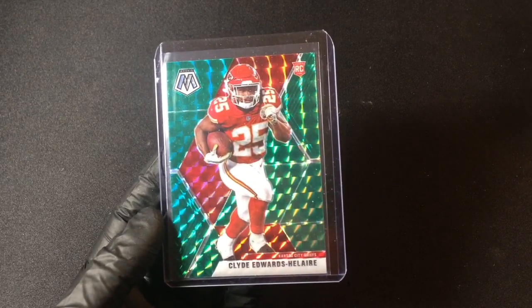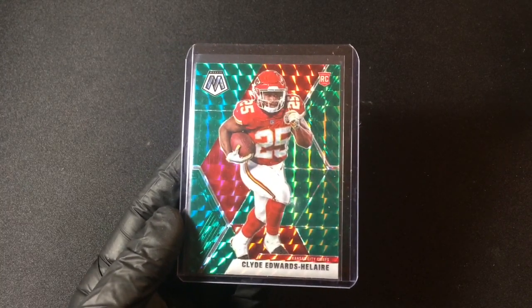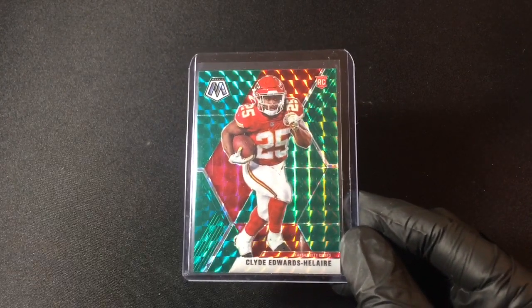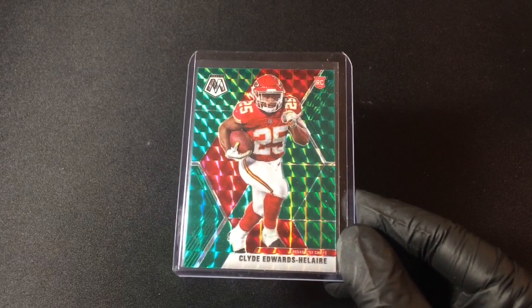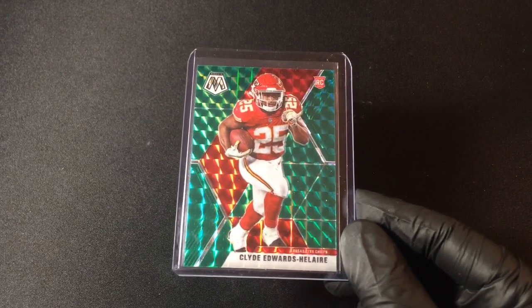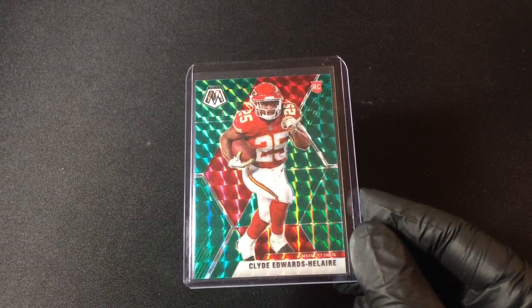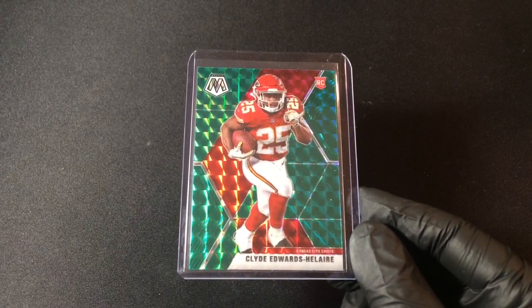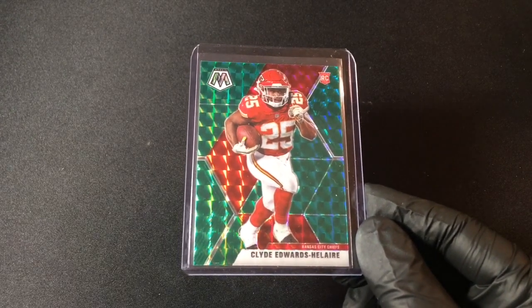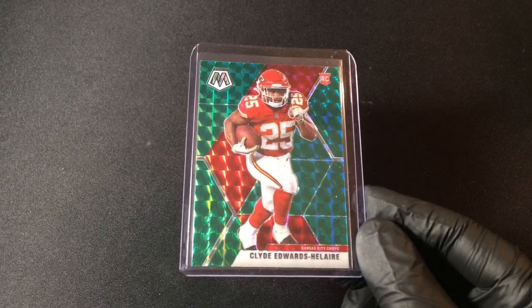Very, very pleased to get that Clyde Edwards-Helaire green mosaic rookie card on the Kansas City Chiefs. Guys, thank you so much for watching this box opening video. Please be sure to like the video, subscribe — I do have giveaways from time to time for subscribers. Share the video if you'd like, and please turn on the notification bell so you can get future RTS Sports Cards box opening videos and box breaks, which I have listed on the RTS Sports Cards eBay store. You can also check me out on the RTS Sports Cards Instagram, but unfortunately still not cool enough for Twitter. Thank you guys so much for watching — you guys have an amazing day or night!